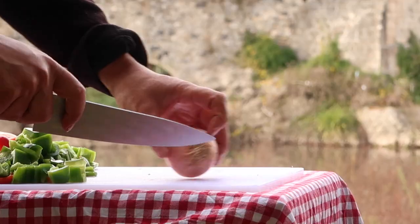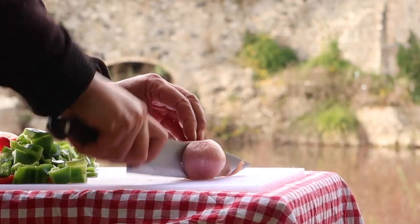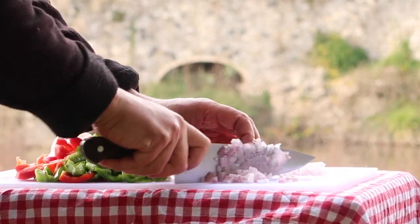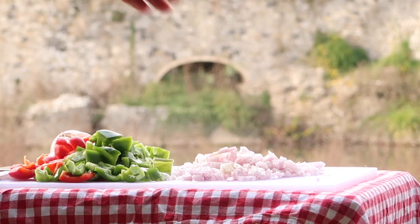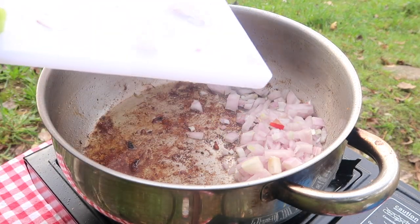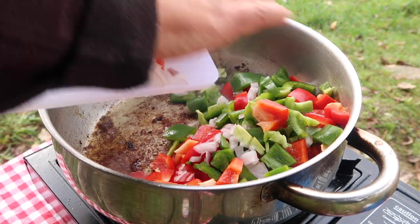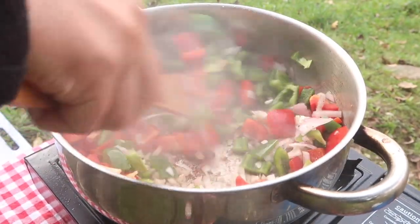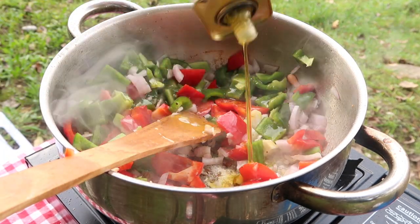So all that residual flavour in the pan is used to cook the vegetables. Onion and pepper to start, garlic a little later.